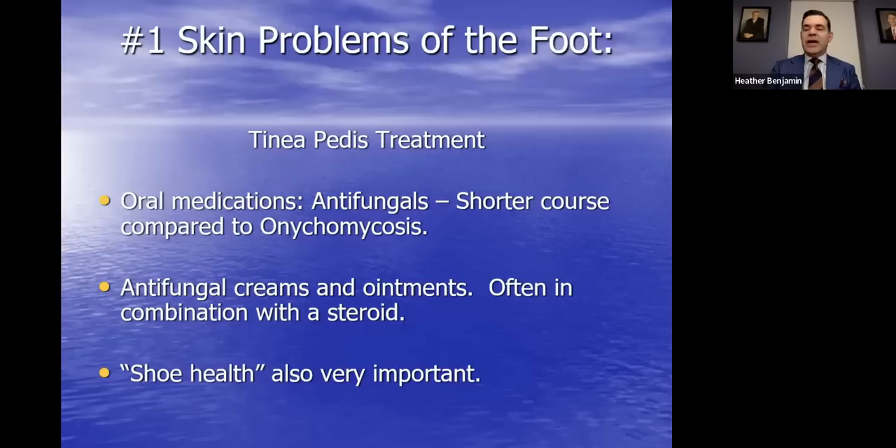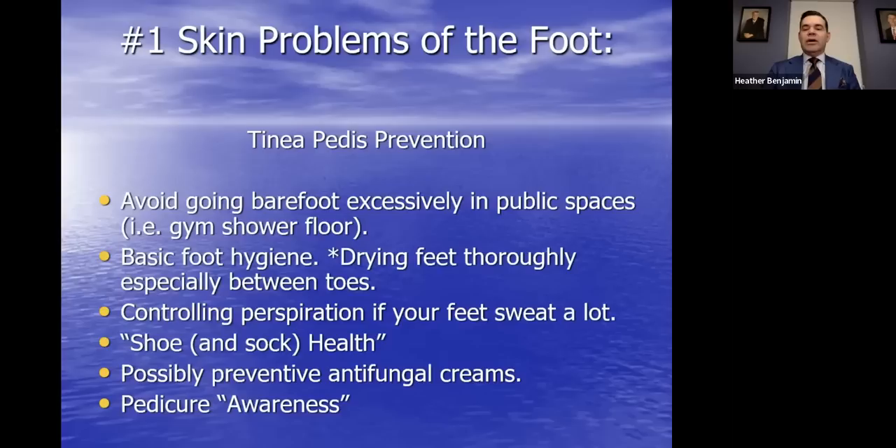Shoe and sock health hygiene is important for preventing athlete's foot. Avoid going barefoot in public spaces excessively — in public pool situations, pools are chlorinated so there's no reason to be overly neurotic, but a bit of awareness is helpful. Aqua socks should be cycled through every year or two. Controlling perspiration if you sweat a lot is helpful, and all the prevention measures for toenail fungus apply here as well.